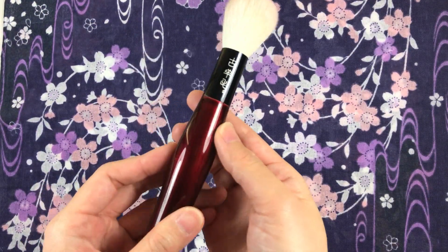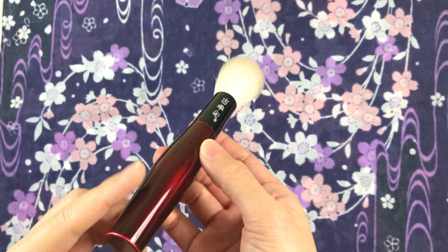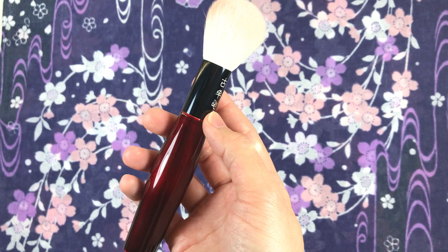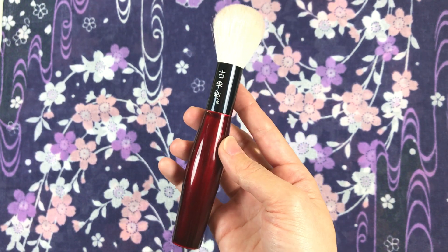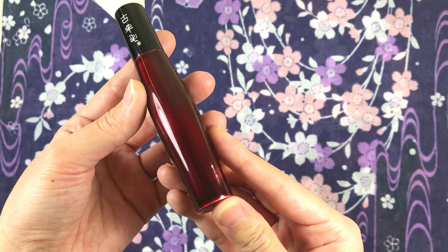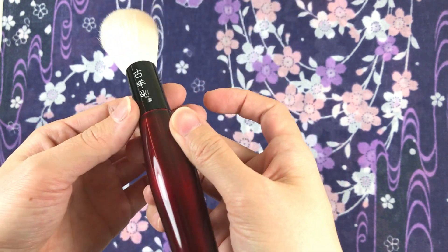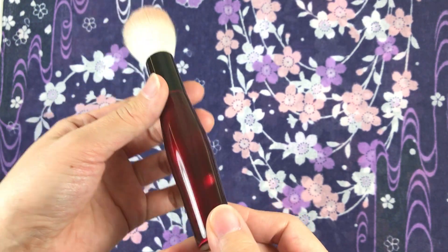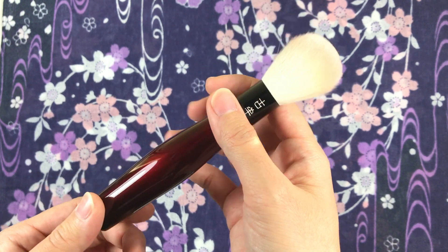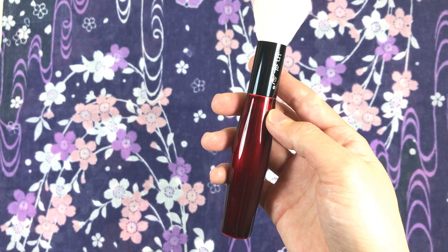Starting off with the handle — it is made out of wood, but they don't specify what kind. It has a flat base to stand upright. I thought the handle would feel more substantial in terms of weight because it looks weighty to me, but it is indeed lightweight. The lacquer is made using the traditional Aizu method of tamamushi nuri — tamamushi means jewel beetle and nuri means lacquering in Japanese. The finish is glossy and glass-like, and the color is dark red and gorgeous.